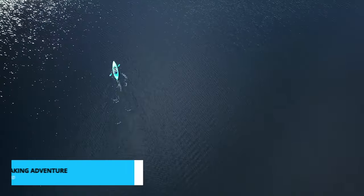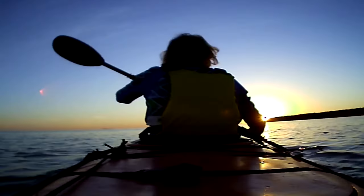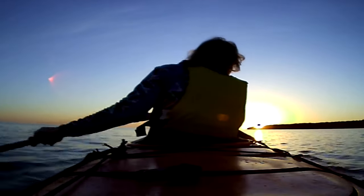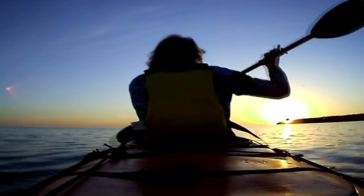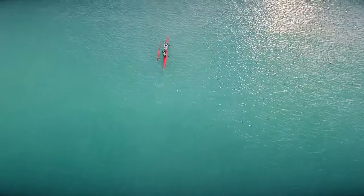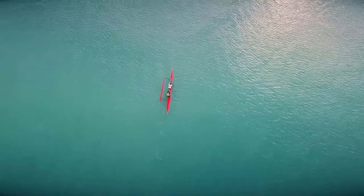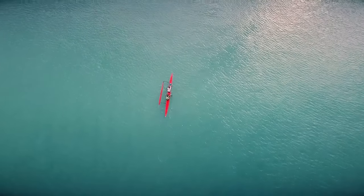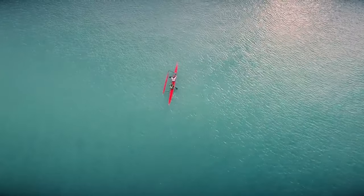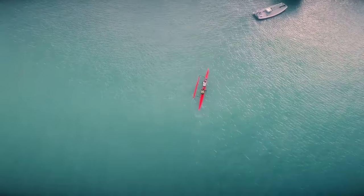Number 10 on our list is a tranquil escape into nature with kayaking adventures. Hilton Head Island is a paradise for outdoor enthusiasts, and kayaking is one of the best ways to immerse yourself in its stunning natural beauty. As you gently paddle through the winding waterways, you'll find yourself surrounded by breathtaking salt marshes. These marshes are vital ecosystems that support a variety of wildlife, from herons and egrets to curious dolphins that might pop up to say hello.